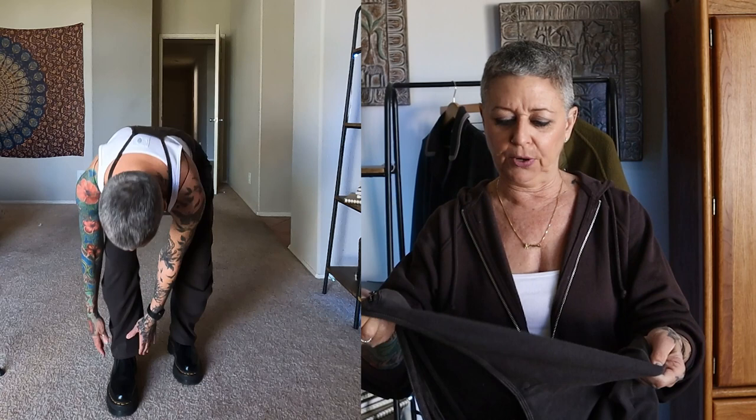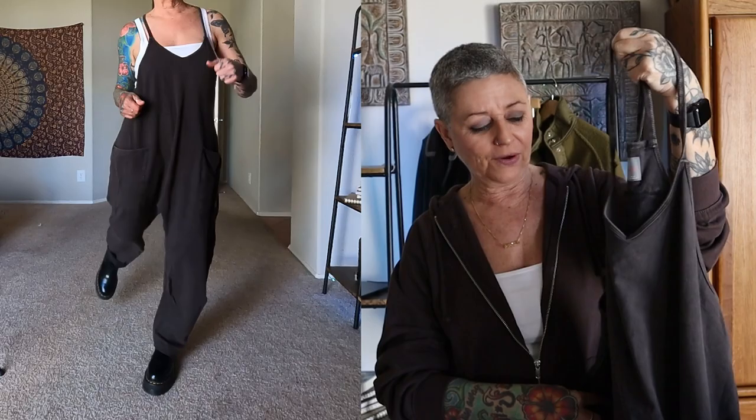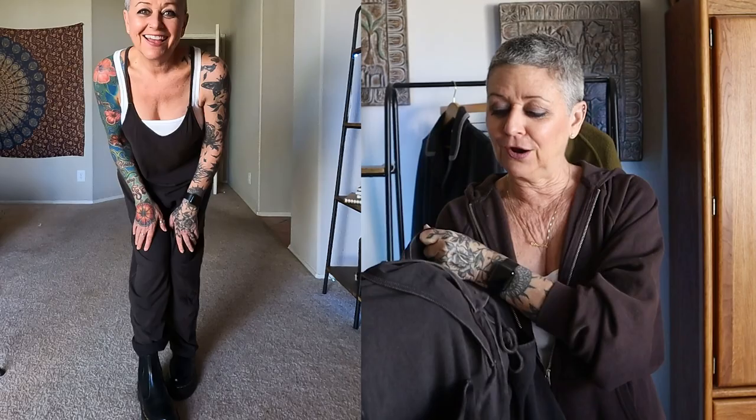I got a size extra small and it fit perfectly — just the right amount of oversized bagginess. I got it in washed black, which almost looks like a super dark chocolate brown, and I don't hate it. If you're on the fence, I'm telling you right now — you are going to absolutely love these. Am I getting more? Yes. Will I get a variety of colors? Absolutely. I give these a 15 out of 10 and an A-plus-plus. Get yourself a pair.